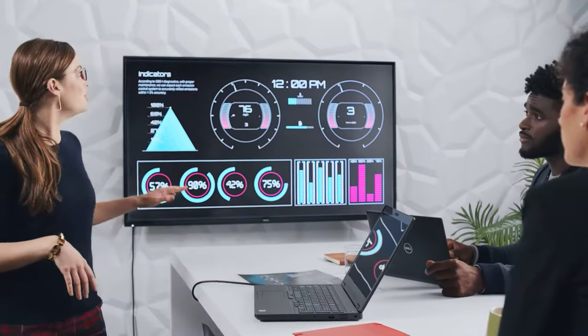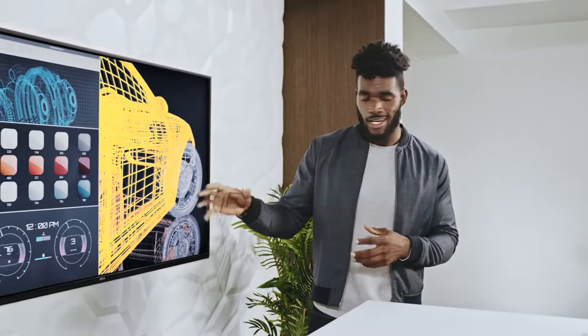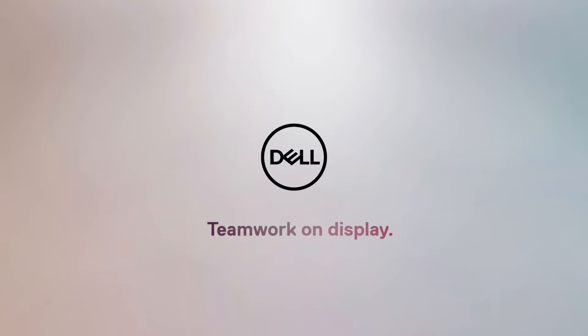Enjoy every detail of your presentations with stunning 4K resolution and crisp text. Plus, a wide viewing angle guarantees a great view for your whole team. The Dell 55 4K Conference Room Monitor. Teamwork on display.